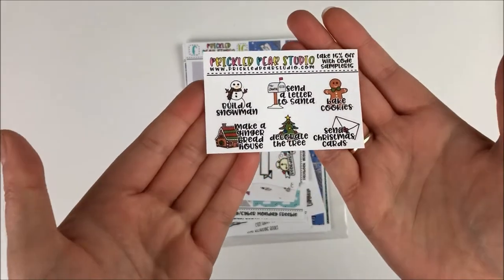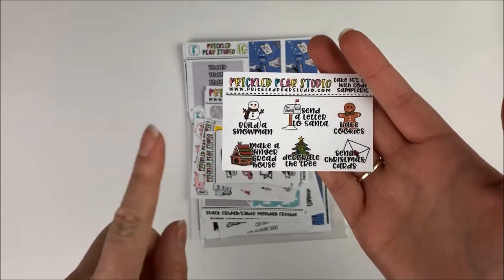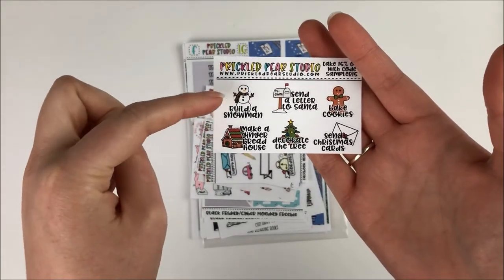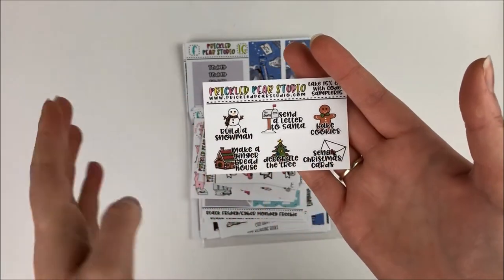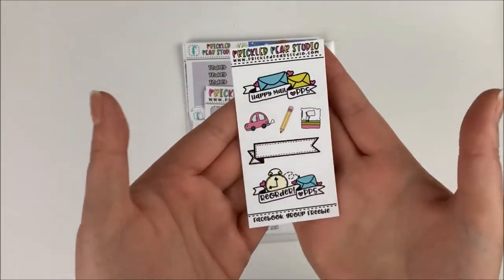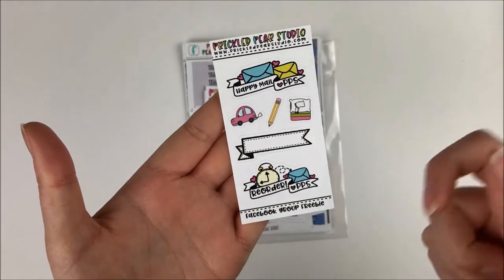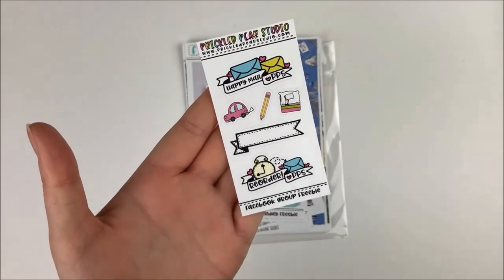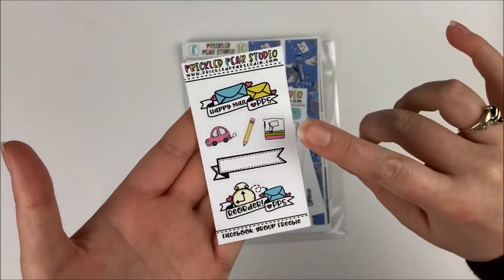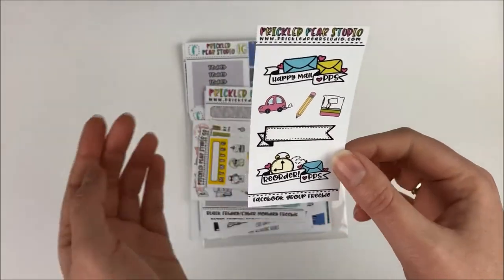Then we had this freebie that was her Black Friday freebie — basically a winter bucket list — building a snowman, sending Christmas cards, etc. Then we have her Facebook group freebie. So if you were in the Facebook group, you could get this in your order as well — stickers for reordering Prickled Pear Studio, happy mail from Prickled Pear Studio. I love this little one where the person's waving the white flag like they don't want to get out of bed. And the little cardoodle is very cute.